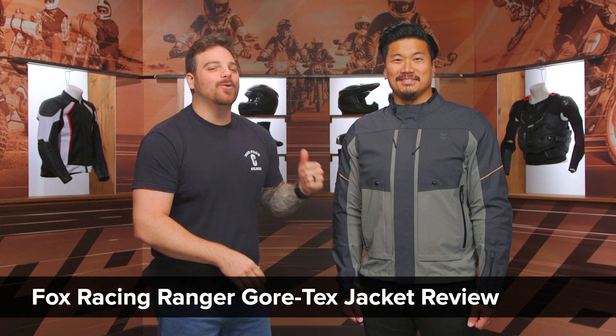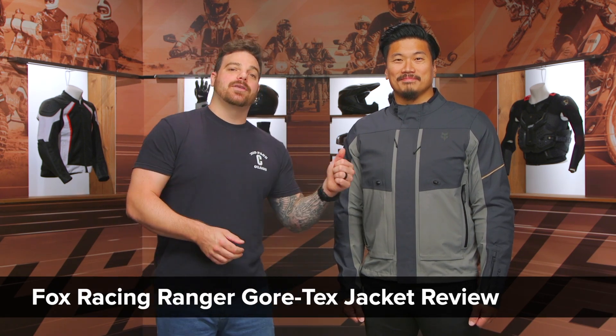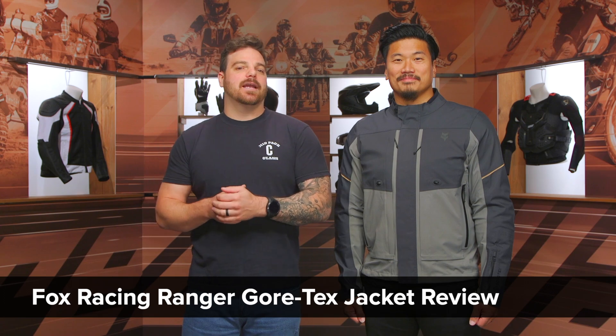Hey, this is Pat, and today we're checking out the all-new Fox Racing Ranger Gore-Tex jacket. The Ranger within Fox's line is going to be one of three new outfits going after ADV riders or adventure riders out there in this all-new push from Fox Racing.